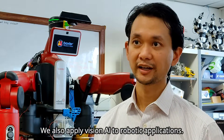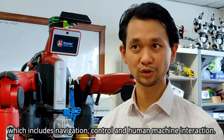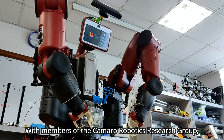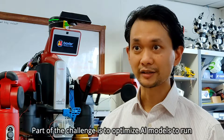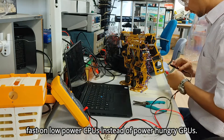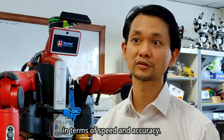We also apply Vision AI to robotic applications. A key aspect of robotics is interacting with the environment, which includes navigation, control, and human-machine interaction. With members of the Camaro Robotics Research Group here in UNITEN, we deploy AI in a lot of mobile robots. Machine learning algorithms are very computationally expensive. Part of the challenge is to optimize AI models to run fast on low-powered CPUs instead of power-hungry GPUs. Besides using state-of-the-art AI architectures, we also take advantage of specialized hardware accelerators to maintain the AI performance on the robots in terms of speed and accuracy.